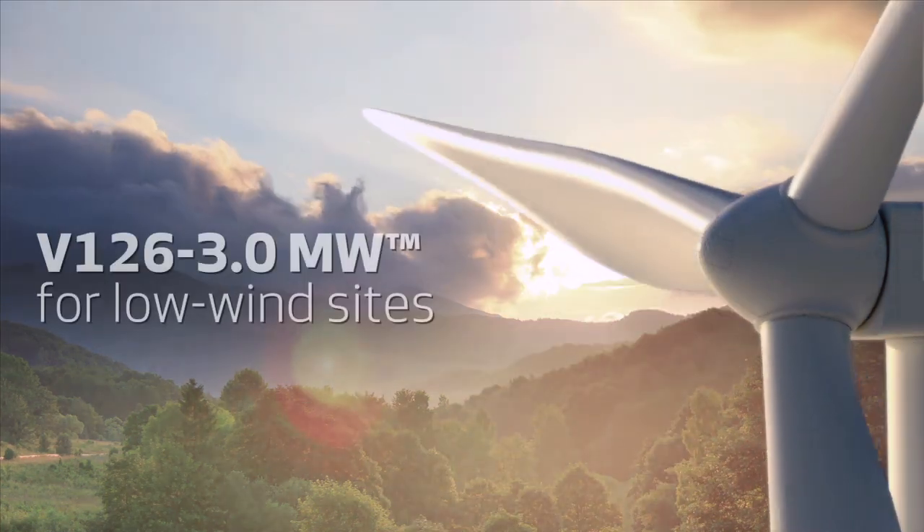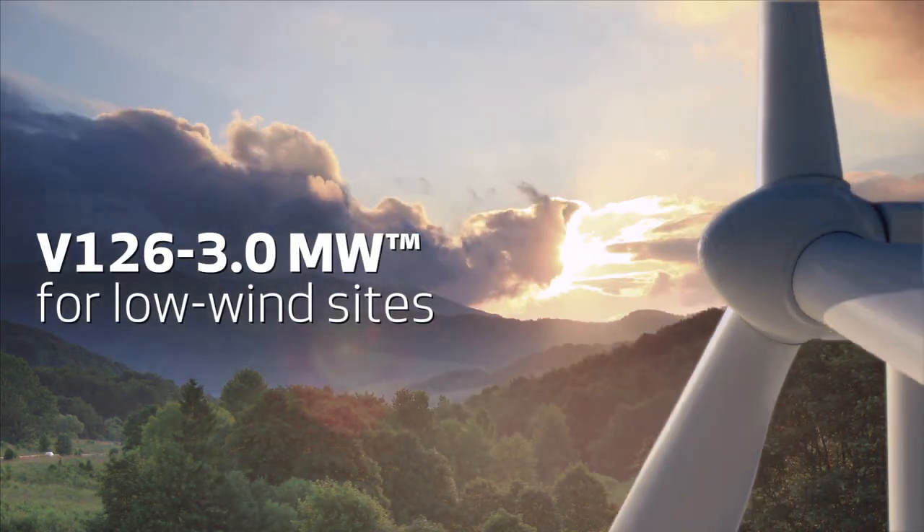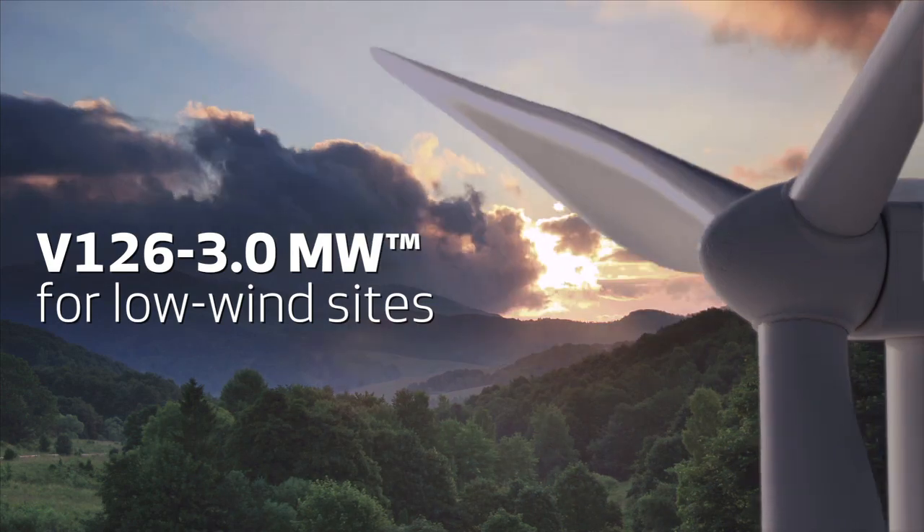Introducing the V126 3MW for low wind sites — the new addition to our turbine portfolio.